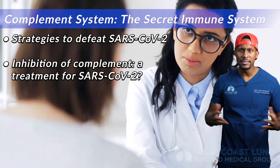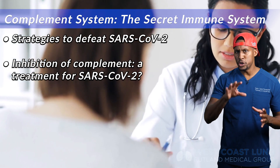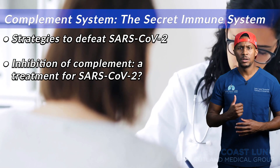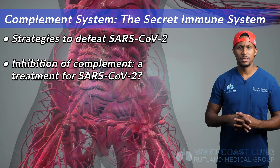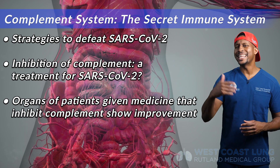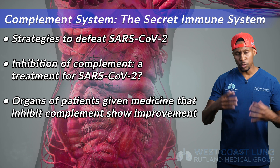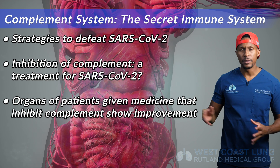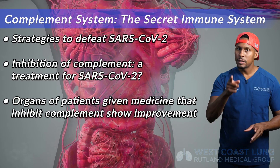I'm not saying it is, and I'm not saying it's going to be — I'm saying we need to think about it. When you look at people who have had severe infection and severe destruction of their own organs, who were given medicines that inhibit complement, there are case reports of their organs getting much better and their clinical scenario improving significantly. And that's a good thing.